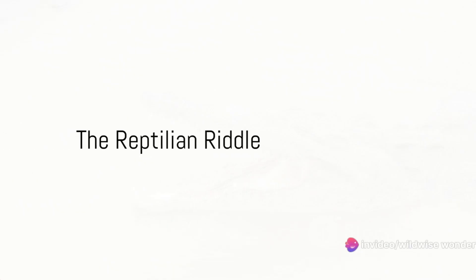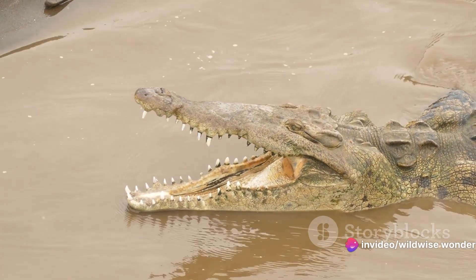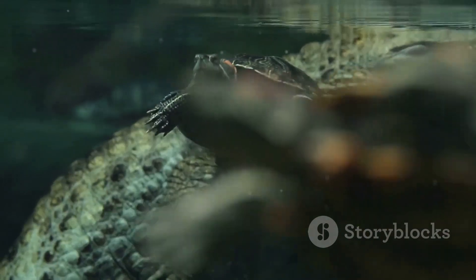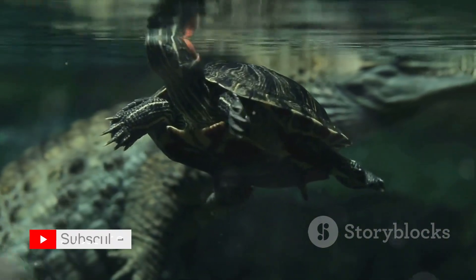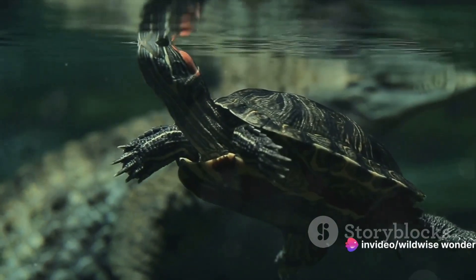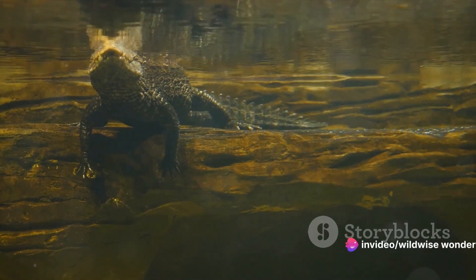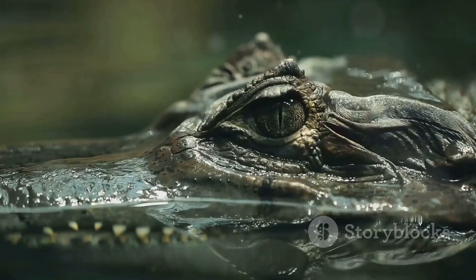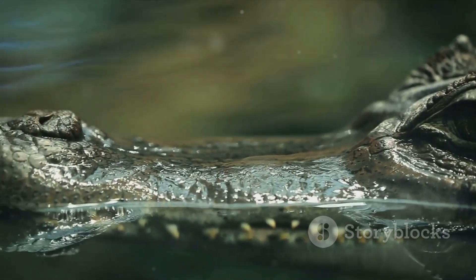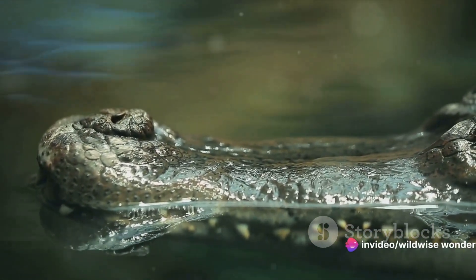Did you know that not all large scaly water-dwelling reptiles are the same? The world of crocodilians is far more diverse and captivating than you might imagine. Today we're going to introduce you to three distinct members of this ancient lineage: the crocodile, the alligator, and the caiman. Each of these formidable creatures boasts unique characteristics that set them apart, from the sun-drenched riverbanks of Africa to the shadowy swamps of the Americas.